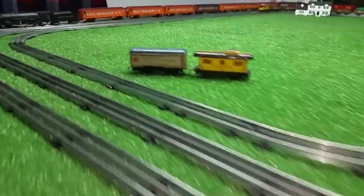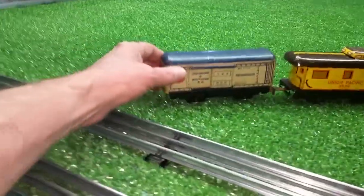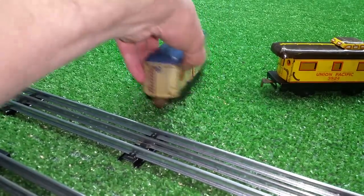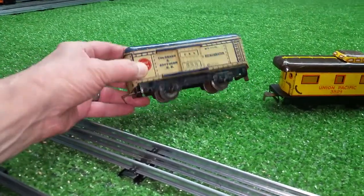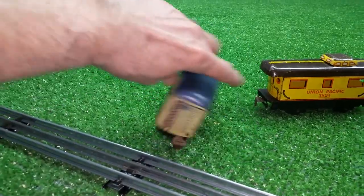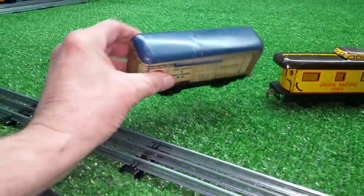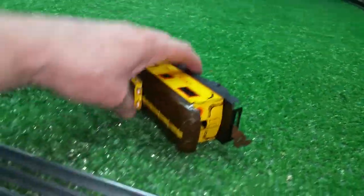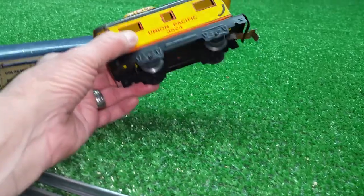In that box were these two in particular: the 555 refrigerator car in fairly decent condition — not perfect, but decent. Well played with, but no real damage to it. And then the 3824 caboose. It's seen better days, but nothing majorly wrong with it.